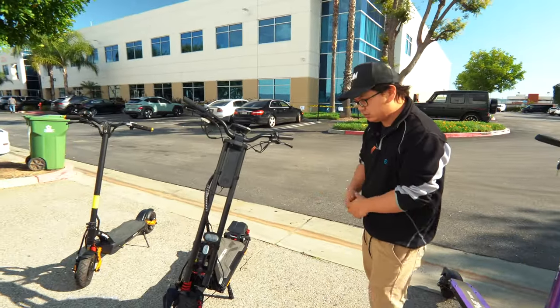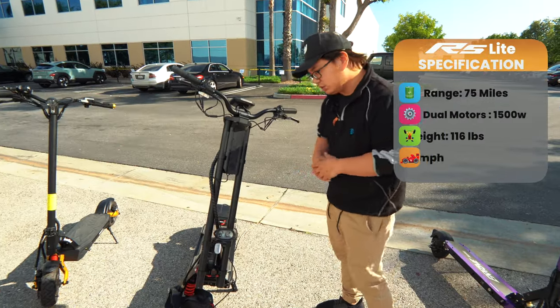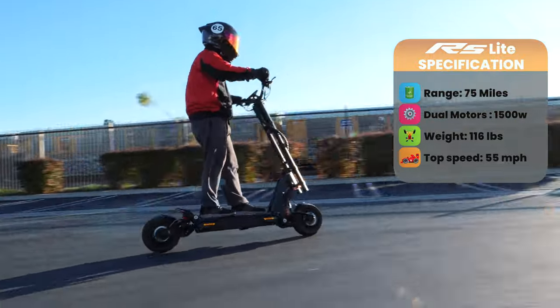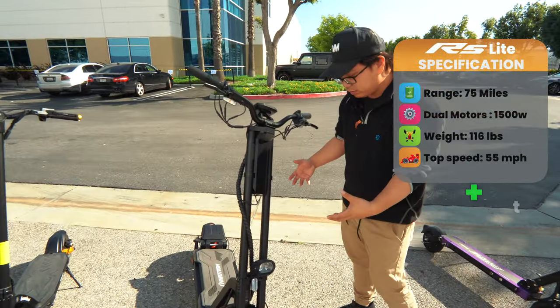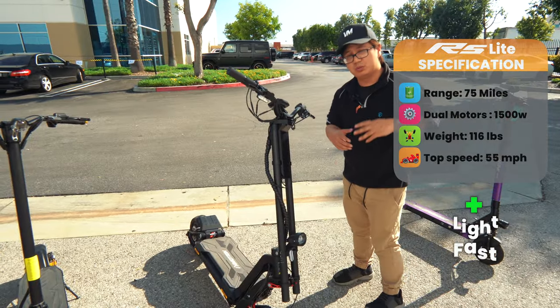Next, we have the RS Lite — the little brother of the RS Midnight. It weighs around 116 pounds, goes up to 55 miles an hour, and has a range up to 75 miles. It's probably one of the lightest scooters that is up to par with a lot of the top speed scooters out there.